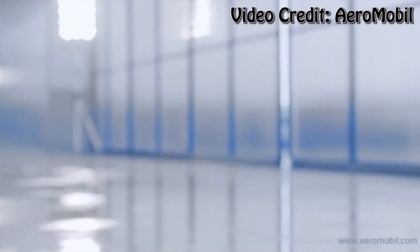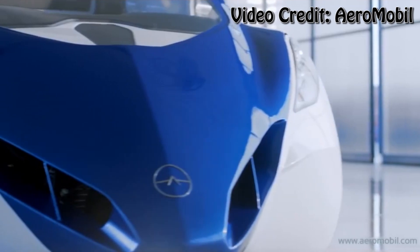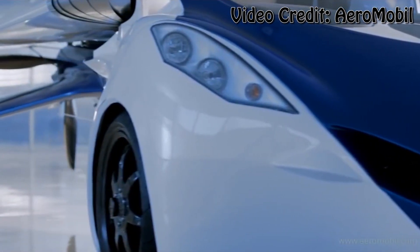Hey, what's up everyone, CT and Technology News here, and today I'm taking a look at the AeroMobile 3.0, which is a brand new flying car that's as futuristic as you would expect.